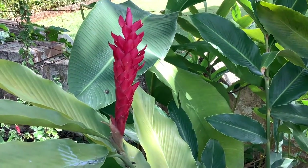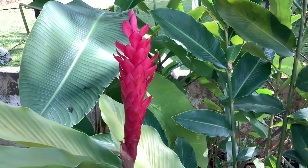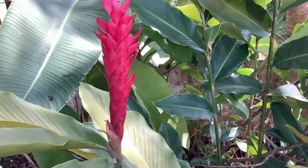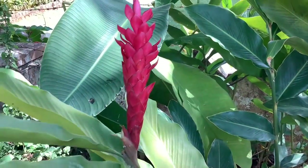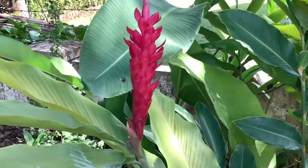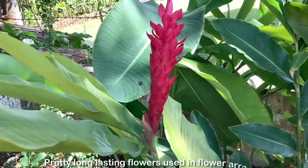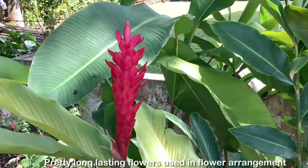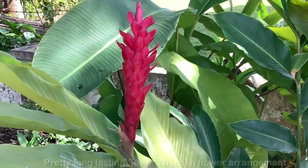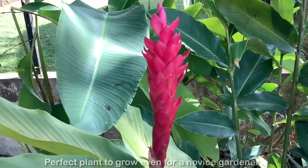Hey guys, welcome to Tropical Flower Gardening. I am Dr. Manisha. Today's video is on the red ginger plant — a wonderful tropical flowering plant which blooms throughout the year and needs very little care. The flowers are very pretty, long-lasting, and make fantastic cut flowers, often used in flower arrangements. It's a perfect plant to grow even for a novice gardener.